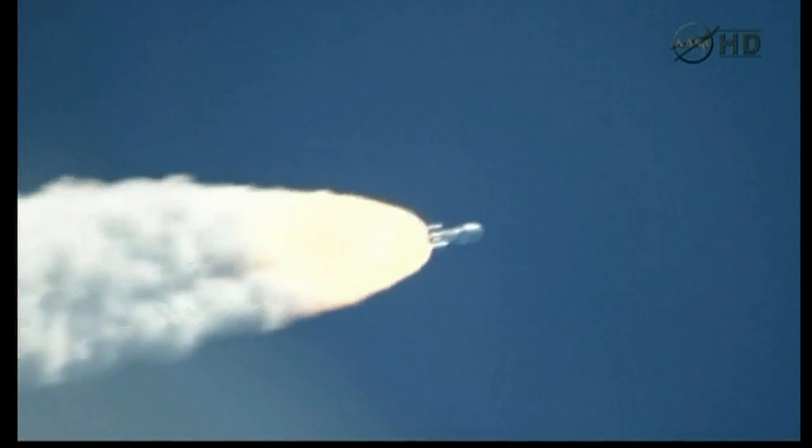Looking for our SRB throttle down momentarily. And we have solids 1, 2, 3, 4, and 5 jettisoned. Visual indication that all solids have separated well.